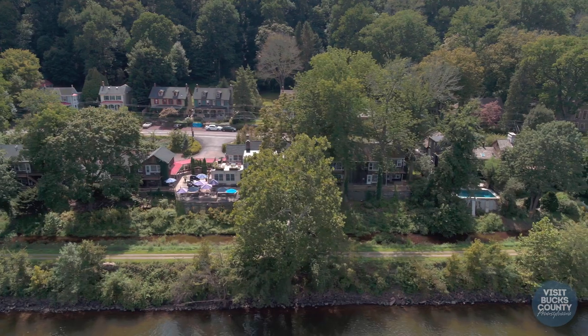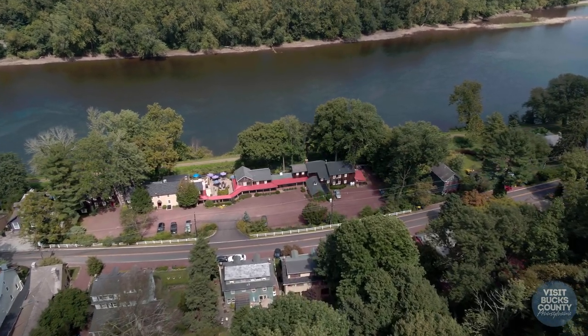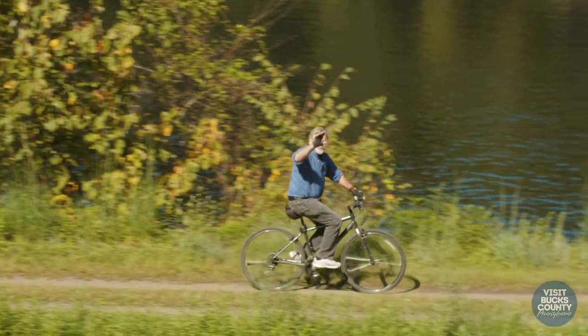You can rent bikes at the Lumberville General Store. It's six miles to New Hope. If you're really hardy, it's 10 miles to bike up to Frenchtown. Well, I'm on my way to New Hope. I hope you enjoyed your tour of the 1740 House, and thank you for checking in.